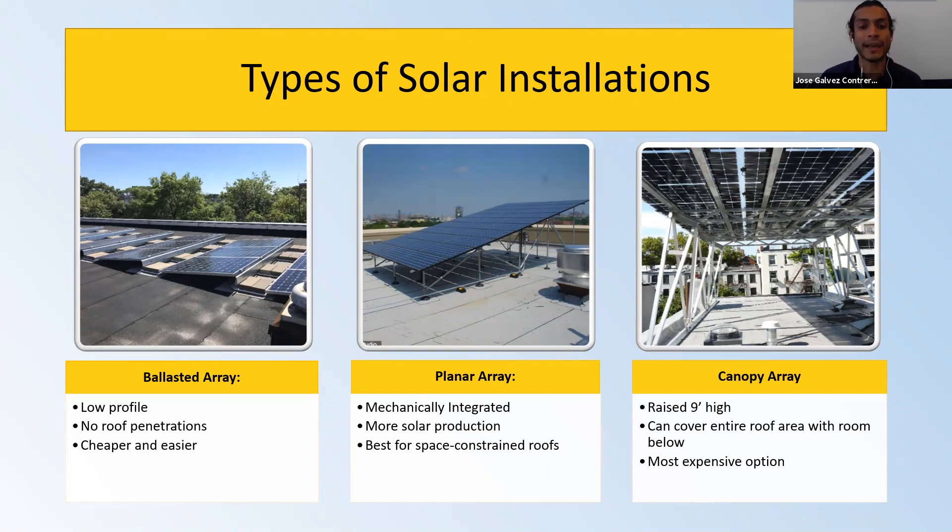The second type is a mechanically integrated system, also known as a planar array. There is a structure involved. This is better for small to medium-sized roofs because you need to maximize production. There's no inter-row spacing, so you can place many more panels in a constrained space, resulting in more solar production.